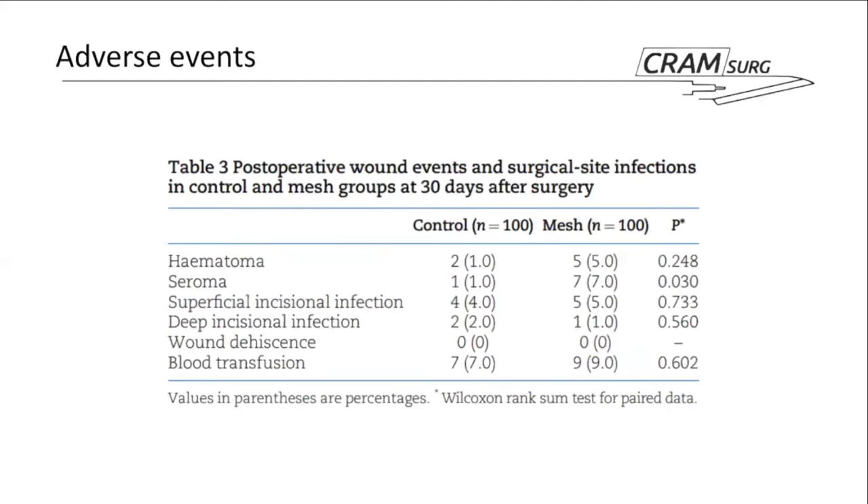Looking at postoperative wound events and surgical site infections, the two groups are quite similar. There is a tendency toward more seromas in the mesh group — somewhat expected — though the authors justify using a two-layer technique with dissection between layers to make the two closures more comparable. One deep infection was reported in the mesh group and two in the control group; deep infection has more severe consequences in the mesh group, as the mesh needs to be removed, and those patients did have that intervention.